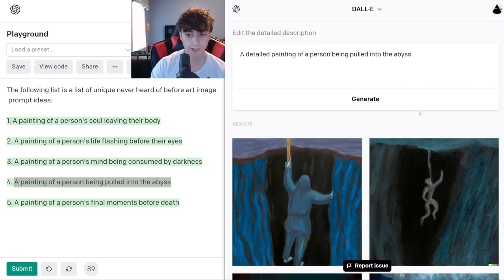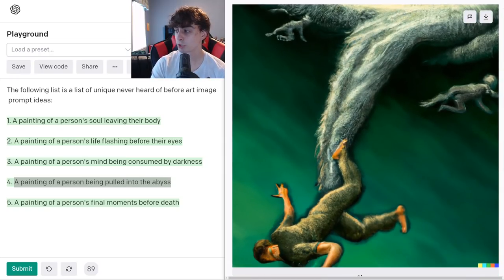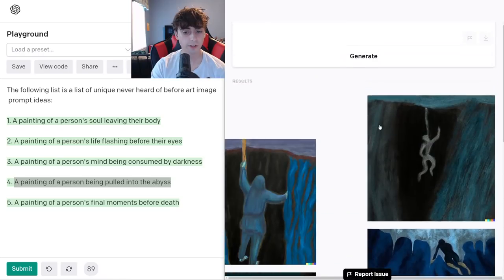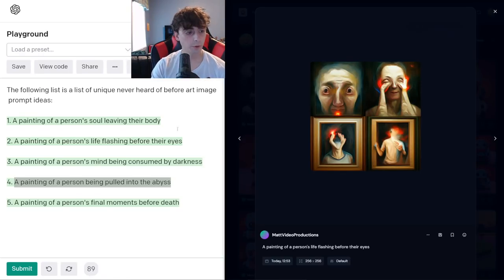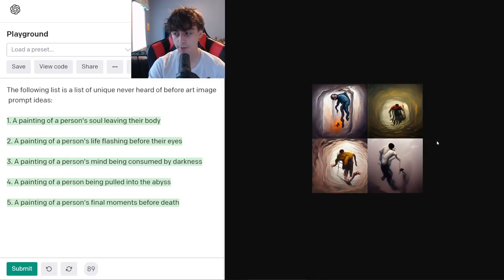We definitely got what we asked for. I like the scary figures here, and I like the artistic rendition of the abyss. This one is easily my favorite — I'm gonna save that one. This one's also quite good. Here is 'life flashing before the eyes' by MidJourney — not too shabby. Here is 'the mind being consumed by darkness.' All of these are pretty cool, and MidJourney is particularly good at stuff like this. This is a painting of a person being pulled into the abyss — the one we did with DALL-E 2. These are not as good as DALL-E 2's, I think, but pretty cool nonetheless.